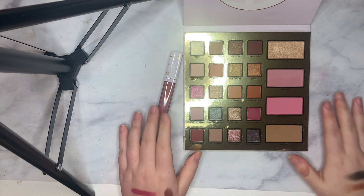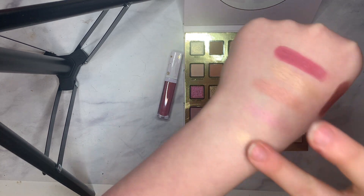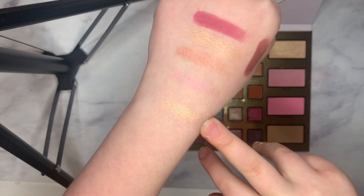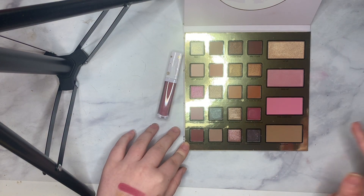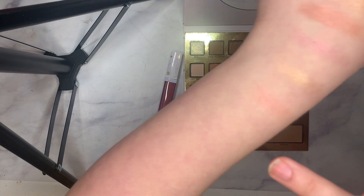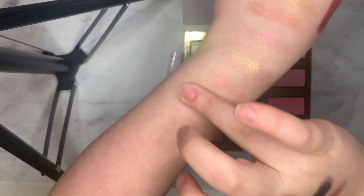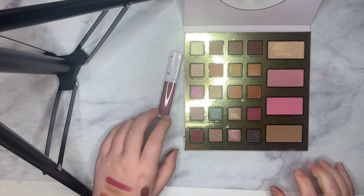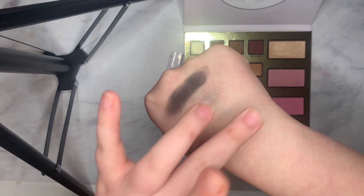Let's take a look over here — we have the Lit Up Highlighter, which honestly looks a lot like the Frosty shade, but a lot more deeper and warm. And then we have the Nice List Blush and A Pink Christmas blush. And then the bronzer is in the shade Rudolph, and that's what that looks like.